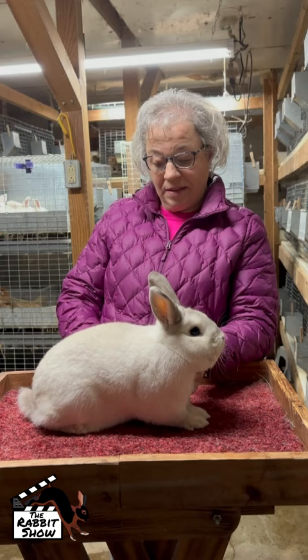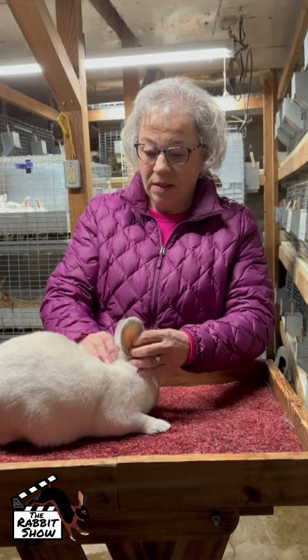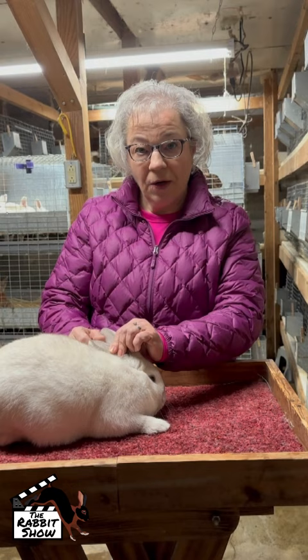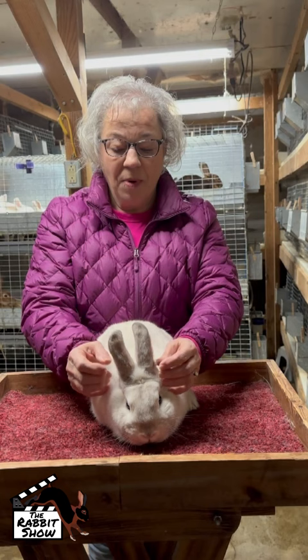I'm going to get out a doe now and we'll take a look at her. Another thing you're going to notice about the Frosty is their ears. They should have an open ear, not a closed folded ear — it's upright and makes a V shape. They're not tightly together and folded, but slightly apart. They have a really broad cartilage base, which gives them that V.